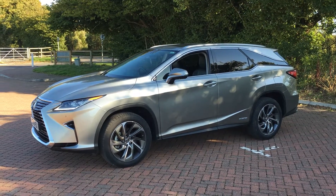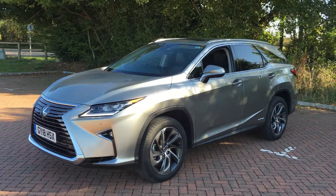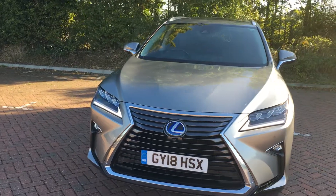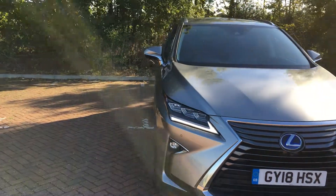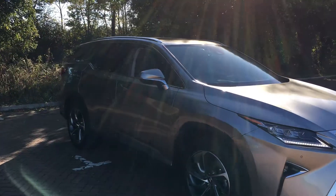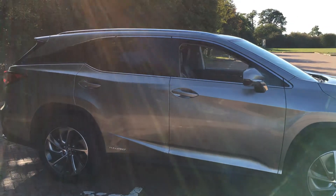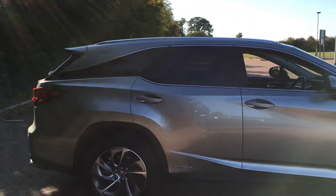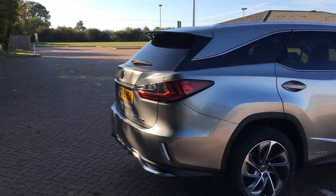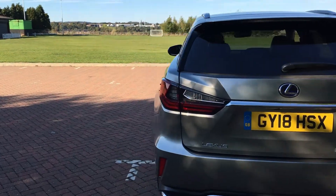It's got some pretty neat features — it can fit seven people now, that's why it's the long version I'm assuming. I'm not convinced it's big enough though, compared to the Q7 and the Volvo XC90. They're a lot bigger cars in terms of width and length and seem to fit seven people in better than this one does, but you can judge yourself — certainly take it for a test drive.